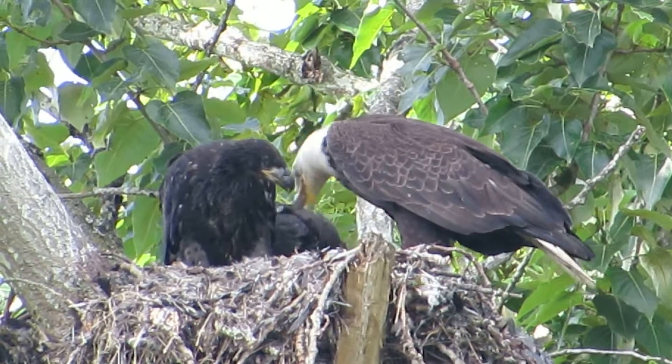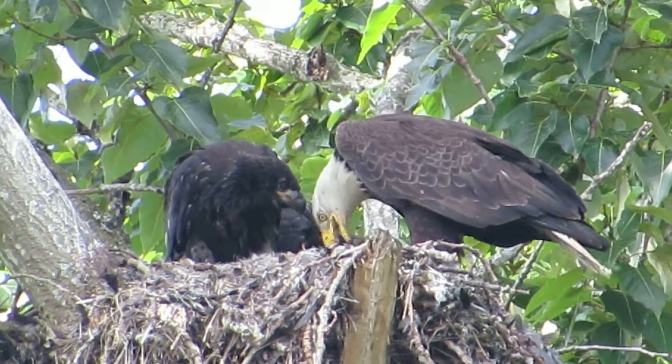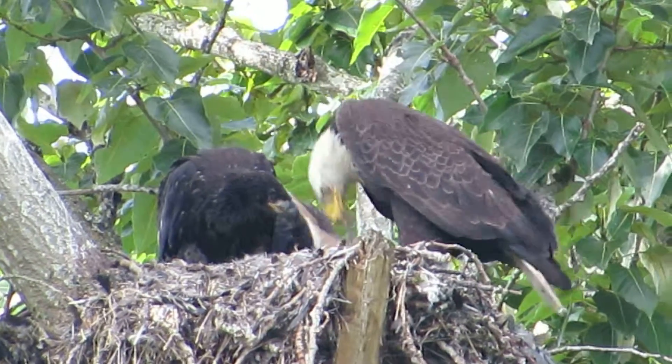Rabbit leg comes up there, there you go — he's cleaning it up here. That's a good prey item for them.